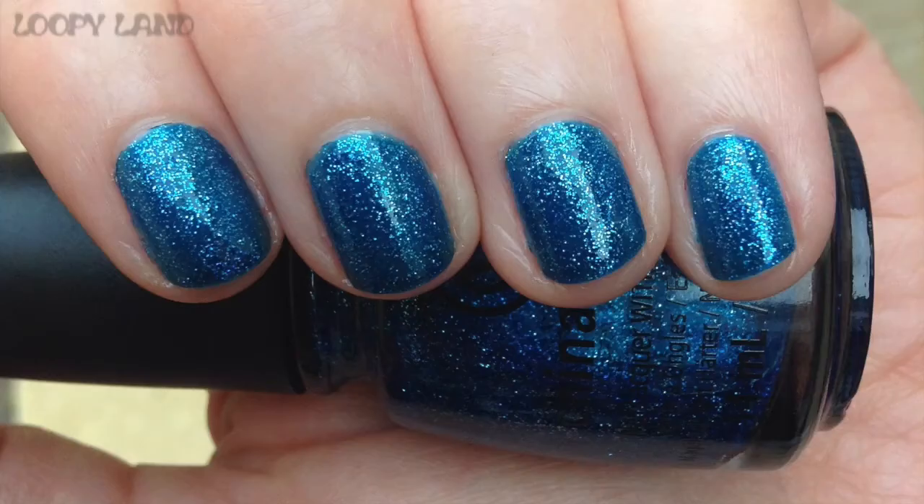The other China Glaze I have is called Dorothy — look at that sparkle! It is a blue polish with silver and blue glitter. I think the blue glitter alongside the silver gives it a real richness. It's just so sparkly. Gorgeous blue, love it.